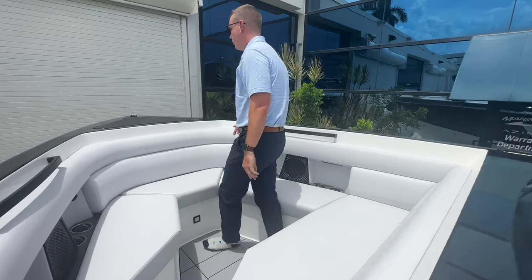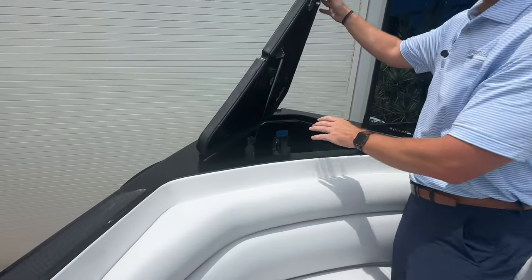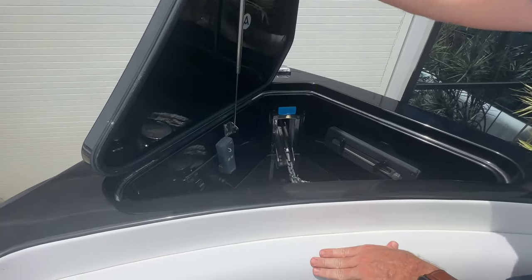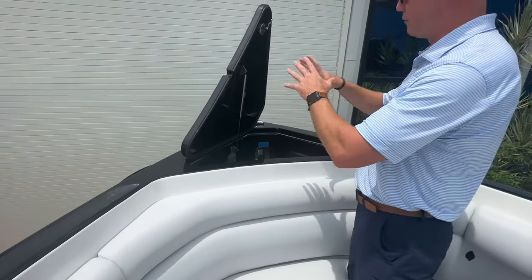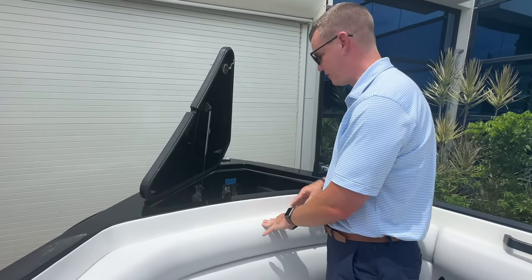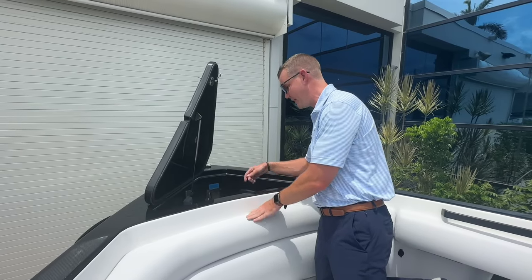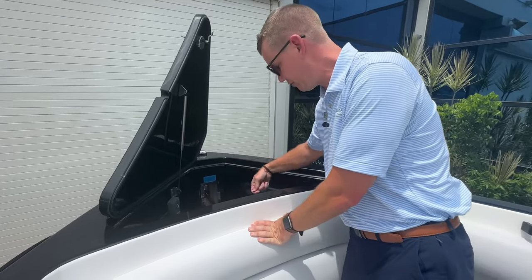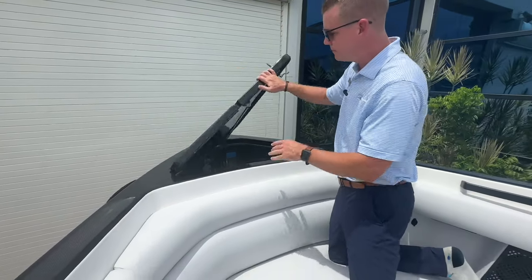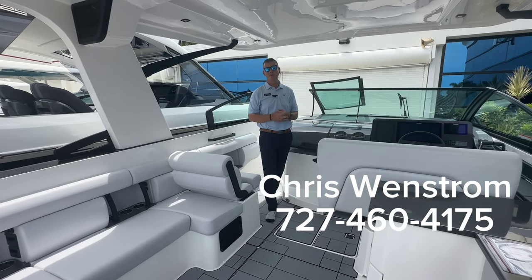There's also an option to fill in the bow to create a sun pad up front. One really cool thing I love showing with the Aviara is how they finish out all of their compartments — everything on the boat has an A-side and B-side finished fiberglass hatch. It's not a cookie-cutter drop-in; it's a full molded hatch done right at the factory, all cleanly finished inside. There's also a fresh water sprayer up front to wash off ground tackle.